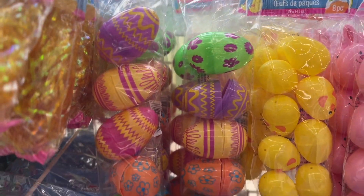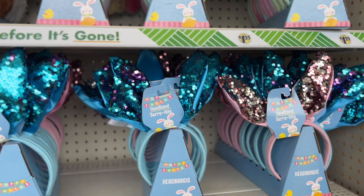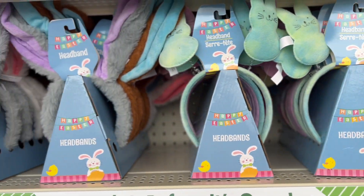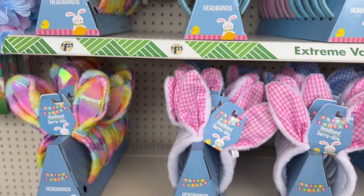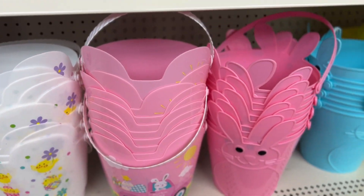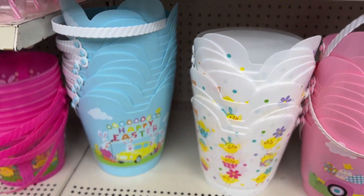These are cute too. And here they have these Easter headbands. This one has the little bunnies on it. This one's nice. They're all cute, guys. And then they have these little Easter baskets, or a little bucket. They're nice, all of them.